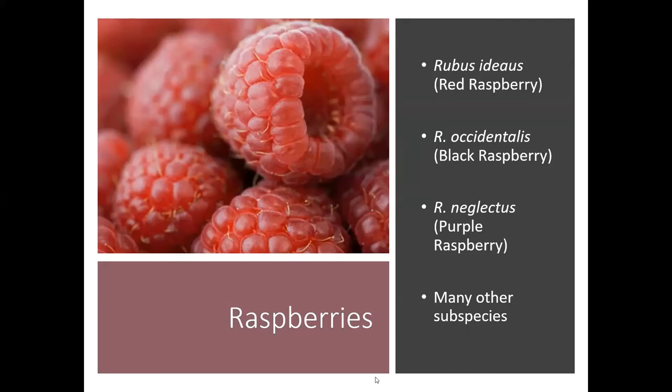The biggest recommendations are to maybe consider picking your fruit slightly under ripe, and also pick frequently and then refrigerate it right away — which goes against everything we've ever told you about fruit. I'm not sure how big of an issue it is yet across the state, but I've heard of a few places here and there that are seeing it.